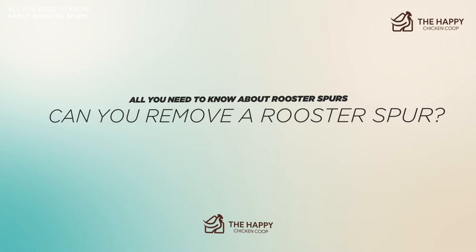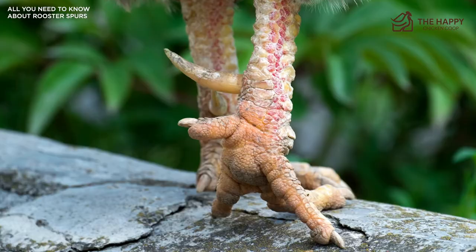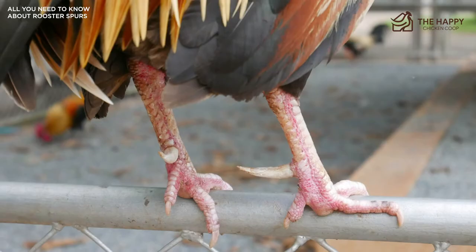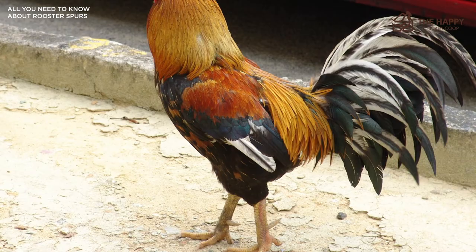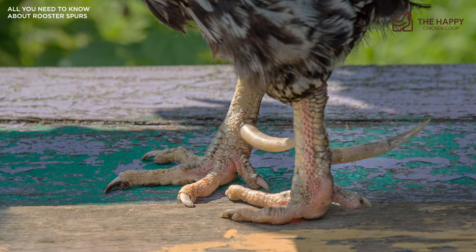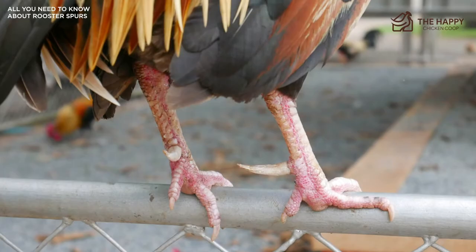A rooster spur has bone material within it, so if you start nipping away at it as if it were a fingernail, you could do some severe damage. With that being said, you can have it permanently removed, but if you decide to go this route, consider consulting a vet. On the other hand, simple grooming and trimming of the spur is often enough to prevent severe injury to humans or even hens during mating. Just remember, if you do remove spurs, you're leaving your rooster defenseless against predators, but it may be worth it if he's harming hens or guests to your farm. However, if your rooster is plain old nasty and mean, removing his spur is a lot of work and probably not going to stop him from chasing you around — in this situation, culling the rooster may be a better option. He still has a beak and other claws to contend with.